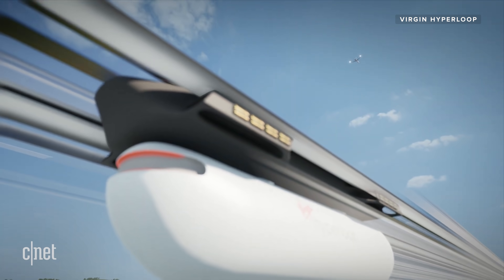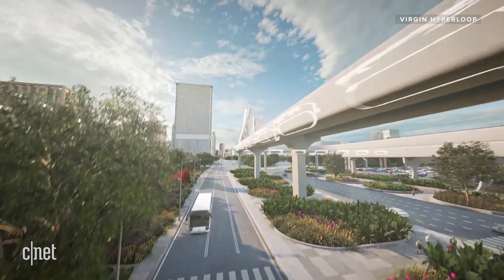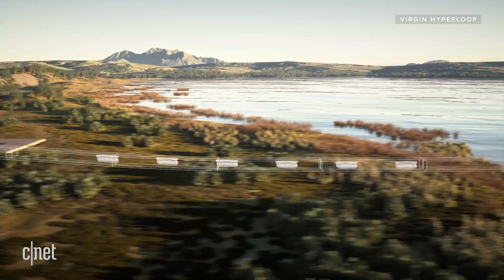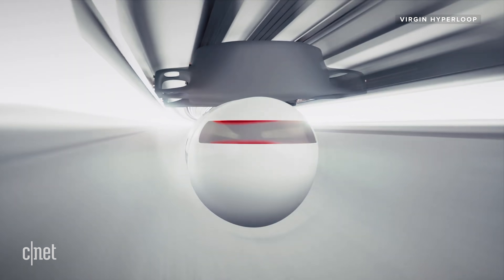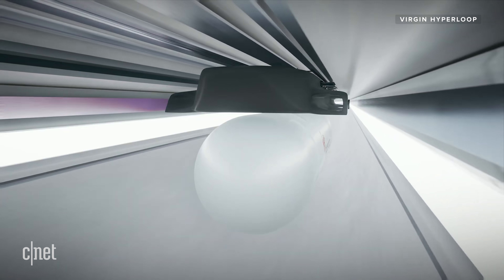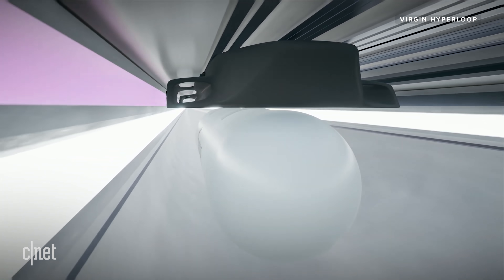Virgin also says the system is designed for flexible, on-demand transport. The pods travel in convoys, but they're not physically connected, so passengers can start and finish their journey at different stops. And the goal isn't just single stretches of tube for point-to-point travel. Virgin wants full Hyperloop networks, moving 50,000 passengers an hour, hundreds of miles of Hyperloop, connecting the world and changing the way we think about travel.